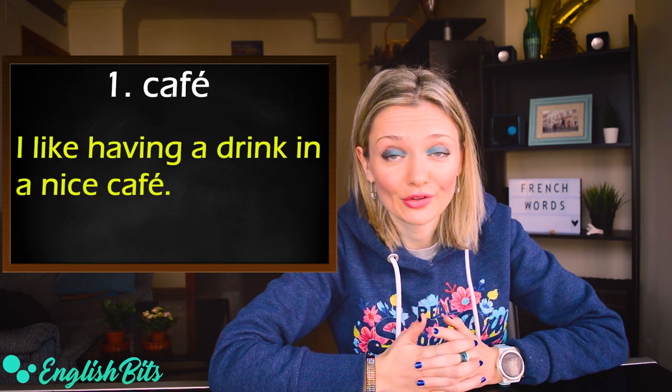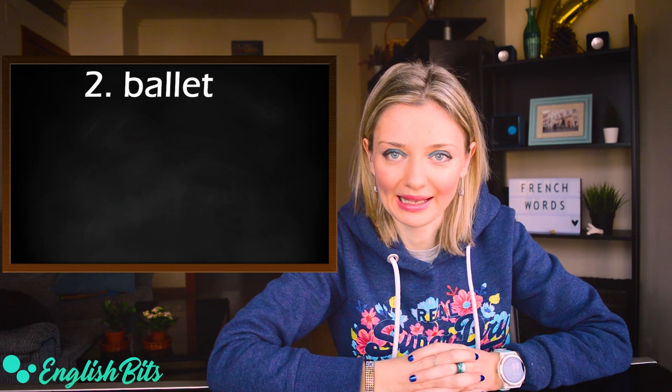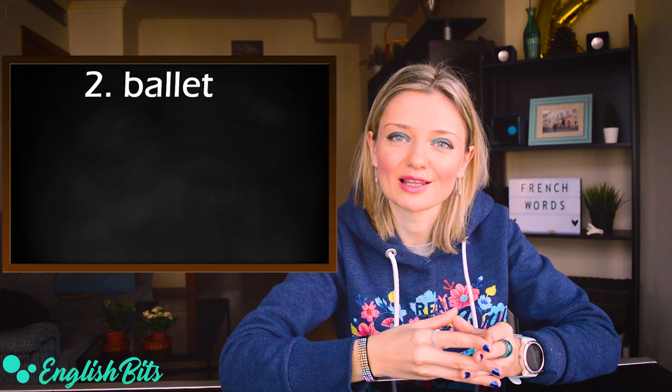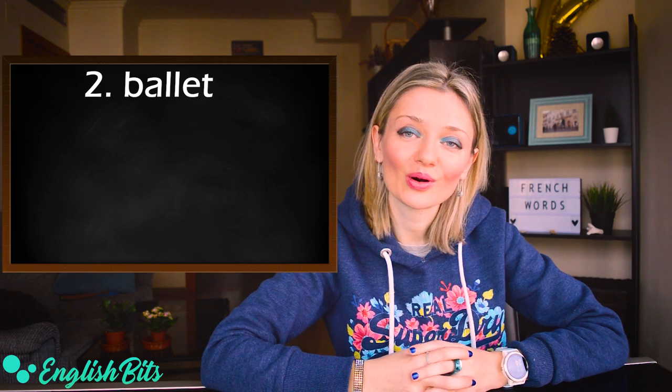Let's move on to our second word, which is ballet. In British English the stress goes on the first syllable: ballet. In American English the stress goes at the end: ballet. So, ballet or ballet.